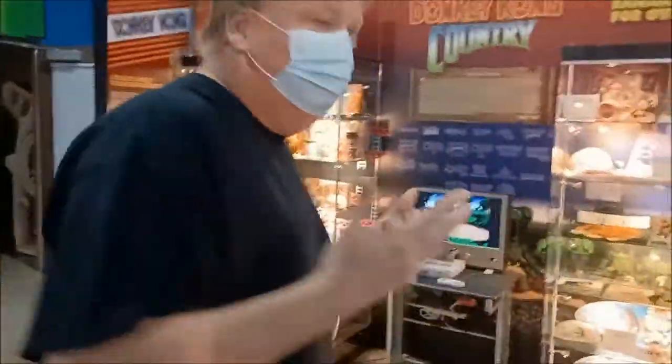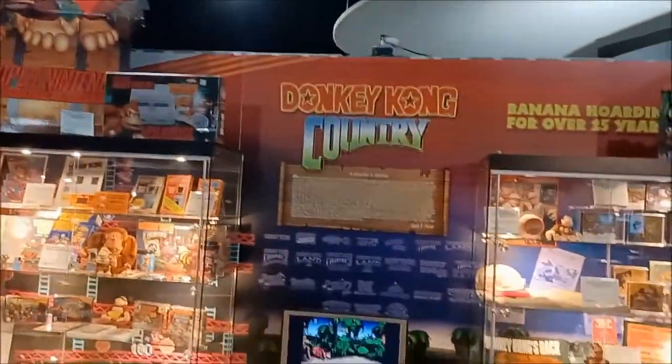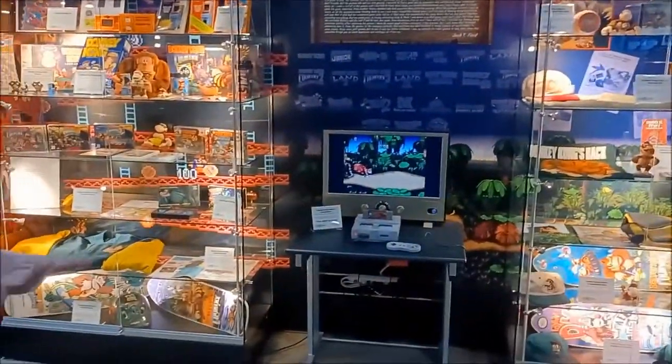It's only actually been up for about a month now. It's a Donkey Kong Country exhibit with a little history of Donkey Kong mixed in and some of the other games.